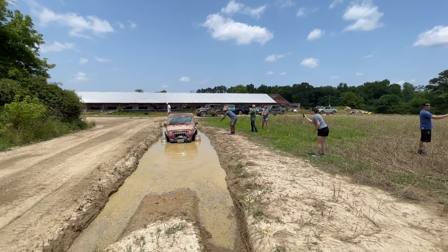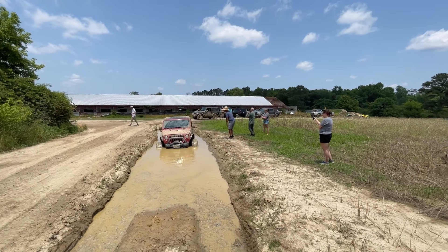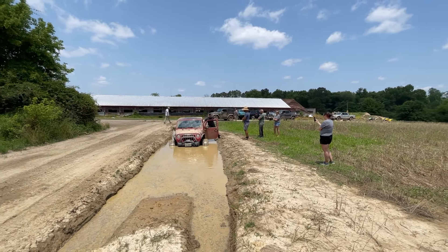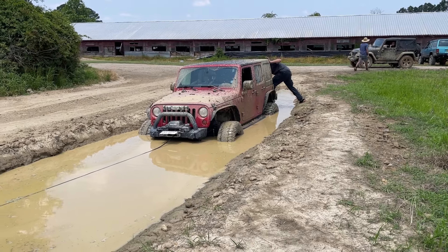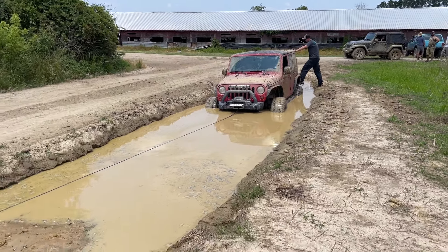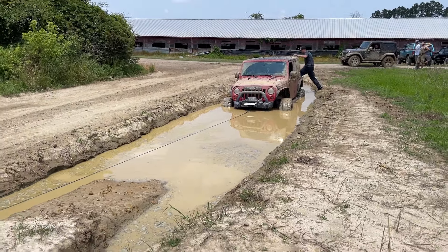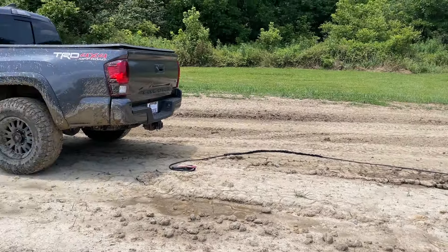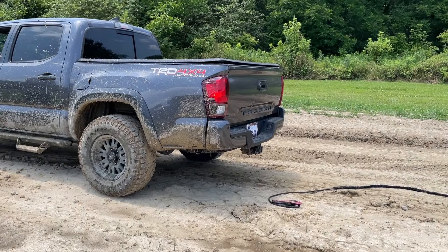Nobody today has yet tried the deepest mud pit. Randy was brave enough to do it in his JK Rubicon. He's on 35s but as you can see it was not enough. We think he's high centered on the center rut — the center line that runs through the pit — we think that's what his axles are sitting on top of. We're going to get him hooked up to one of the Tacomas and then just winch him forward out of this pit.